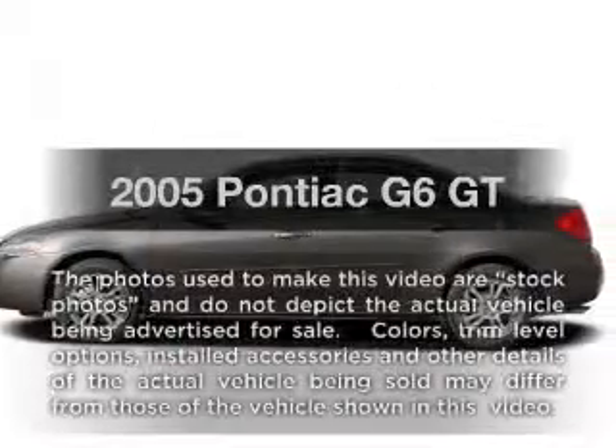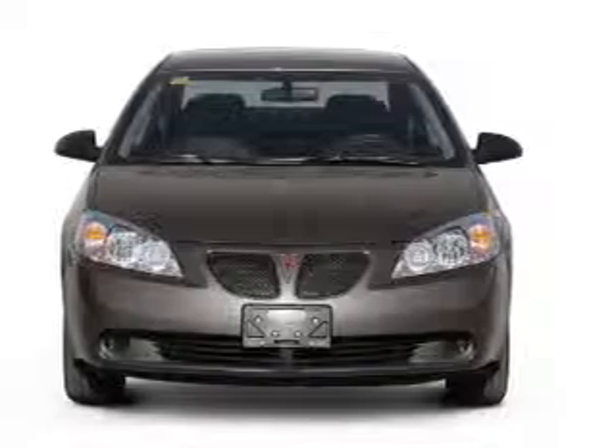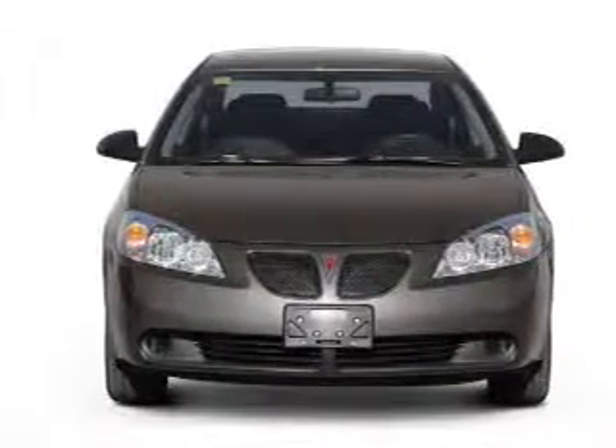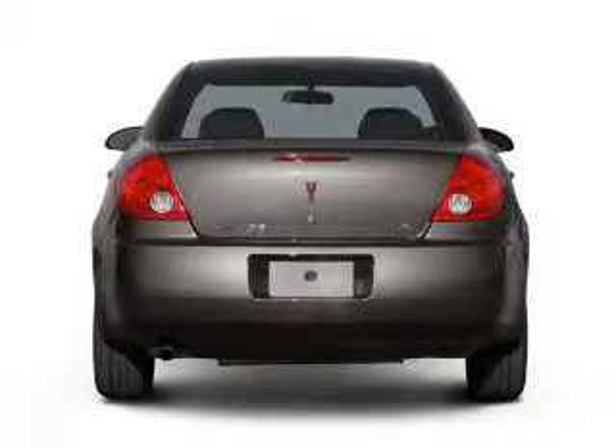Get noticed in this 2005 Pontiac G6. This is the set of wheels you've been looking for. With a solid six-cylinder engine that responds smoothly to its automatic transmission, premium wheels give a more luxurious look.